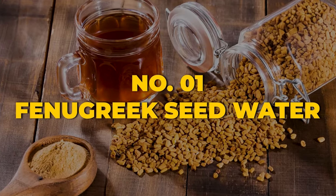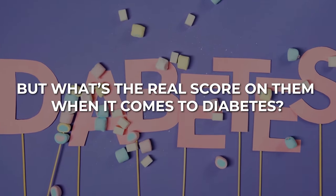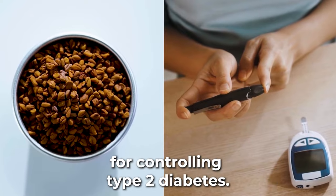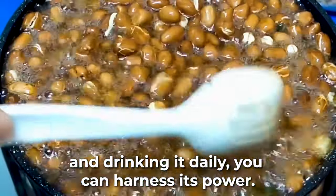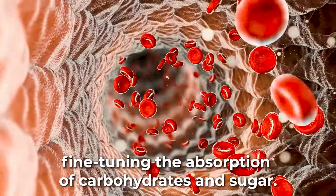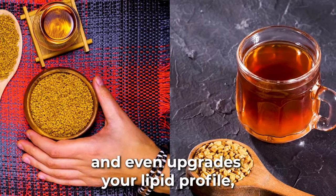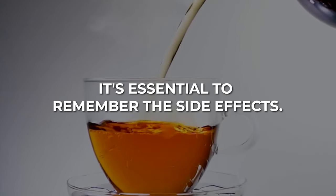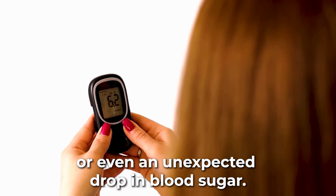Topping our list is the humble fenugreek seed water. For centuries, fenugreek seeds have been hailed in traditional medicine for their health benefits. A study published in the International Journal for Vitamin and Nutrition Research indicates fenugreek seeds as an effective natural remedy for controlling type 2 diabetes. By soaking just 10 grams of these seeds in hot water and drinking it daily, you can harness its power. The magic lies in the fiber these seeds contain, which decelerates digestion and fine-tunes absorption of carbohydrates and sugar. Fenugreek water also enhances the body's sugar utilization and improves lipid profile, lowering cholesterol and triglyceride levels. Side effects may include gastrointestinal issues, allergic reactions, or an unexpected drop in blood sugar.